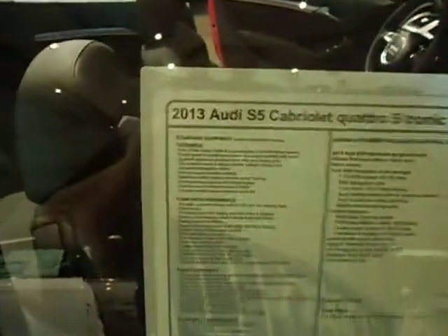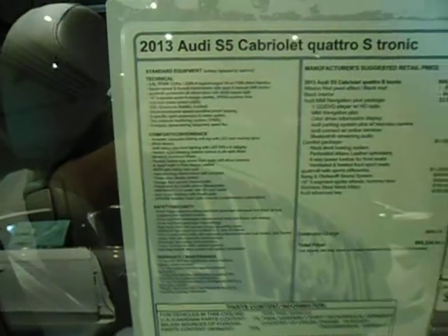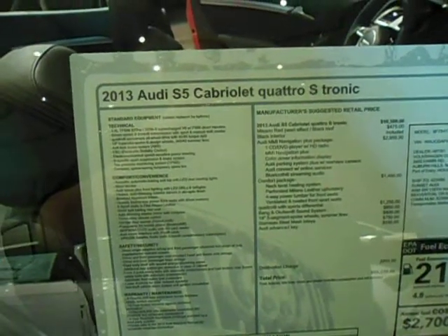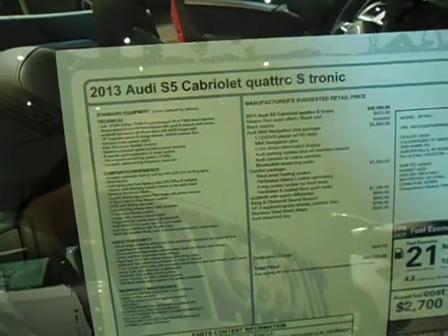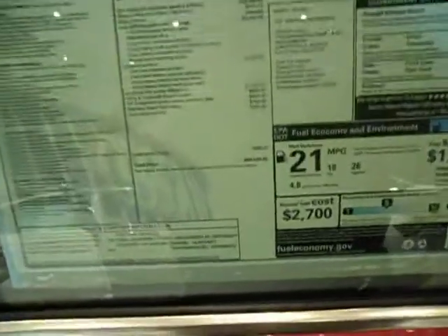This car is a 2013 Audi S5 Cabriolet Quattro S-Tronic. 3.0 liter, 333 horsepower, 325 foot-pounds torque, supercharged V6 with FSI direct injection. This car is $69,220 with 21 miles per gallon on average.